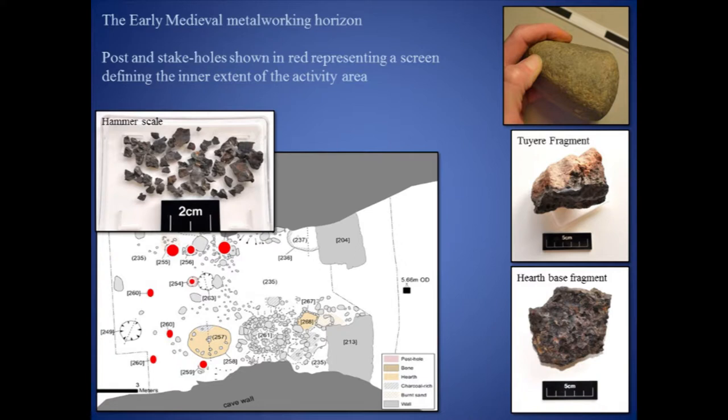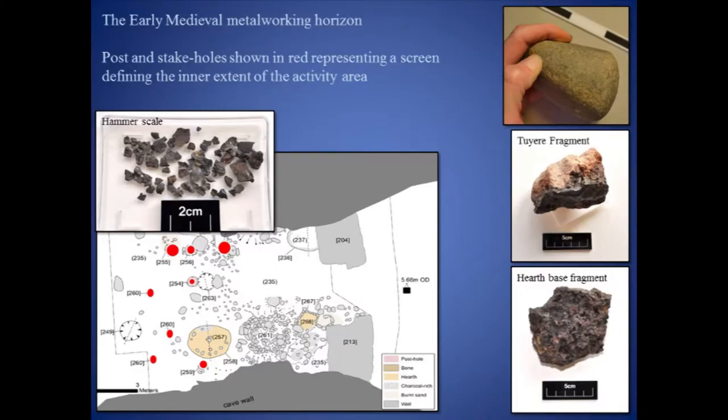The area of metalworking activity was defined in the interior of the cave by posts and stake holes that most likely formed a wooden screen, closing off the dark back recesses of the cave. Other elements of the metalworking infrastructure included a pit that most likely housed the furnace, a circular cobbled area adjacent to this that may have provided a stance for the operation of the bellows, a small hearth curbed on two sides using small beach cobbles, and a pit containing large lumps of charcoal — possibly a charcoal store.